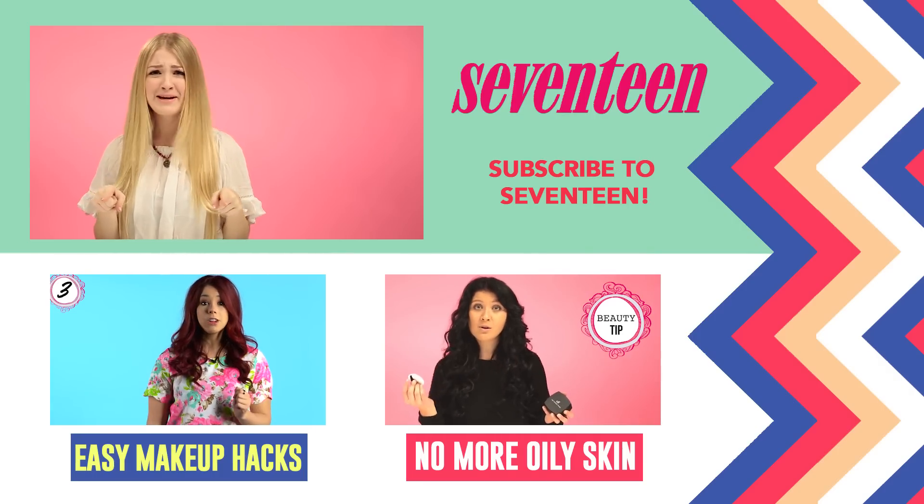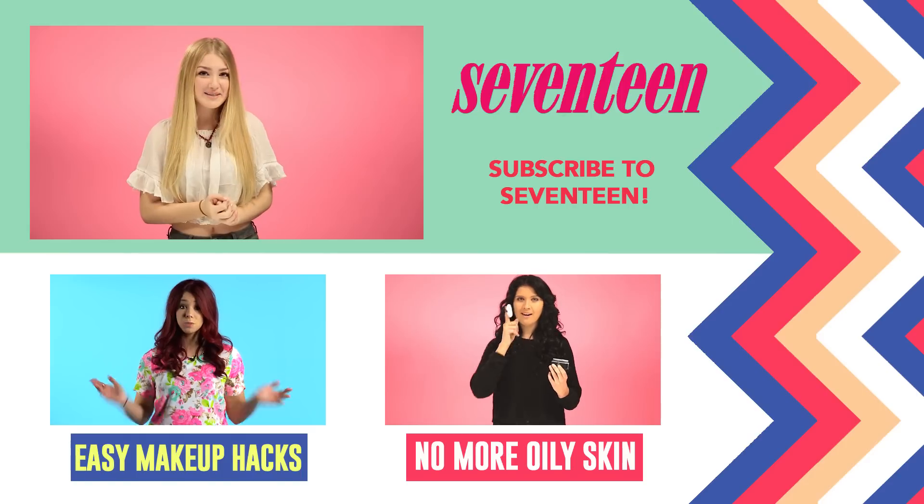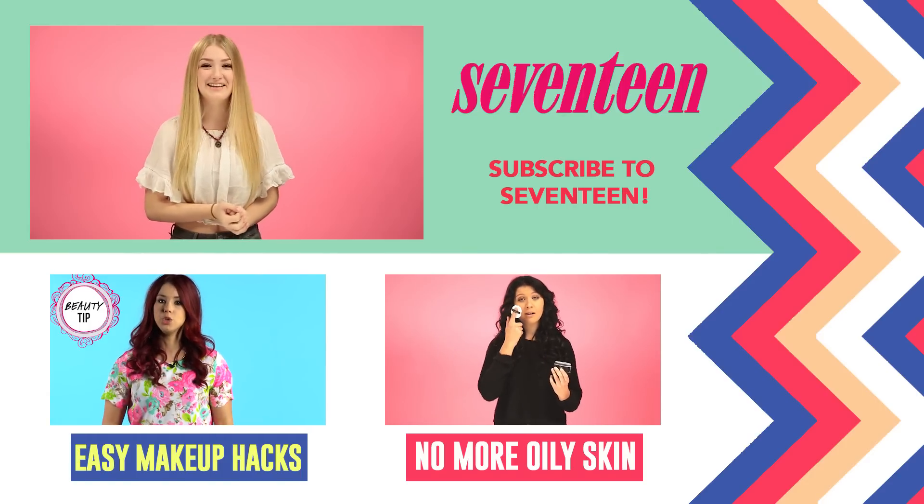Sorry, Beyoncé, but nobody actually wakes up like this — but you can get pretty close. Don't forget to subscribe to Seventeen. I'm Brynn, and I'll see you later. Bye.